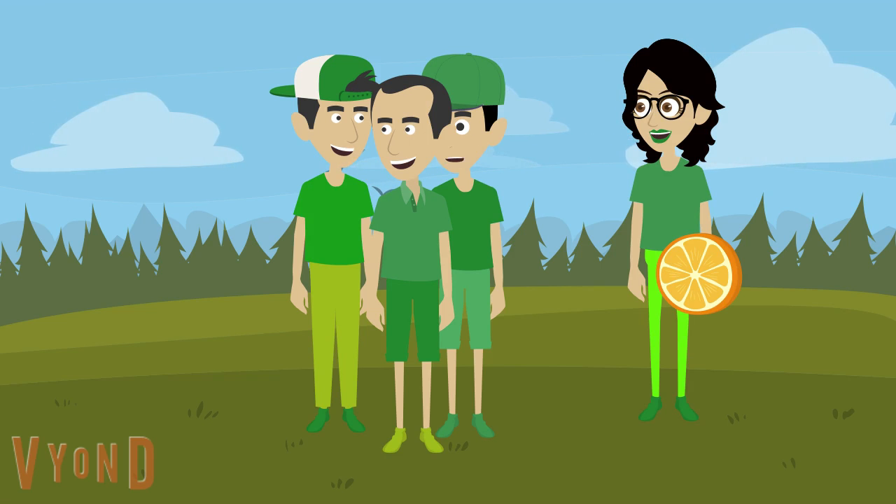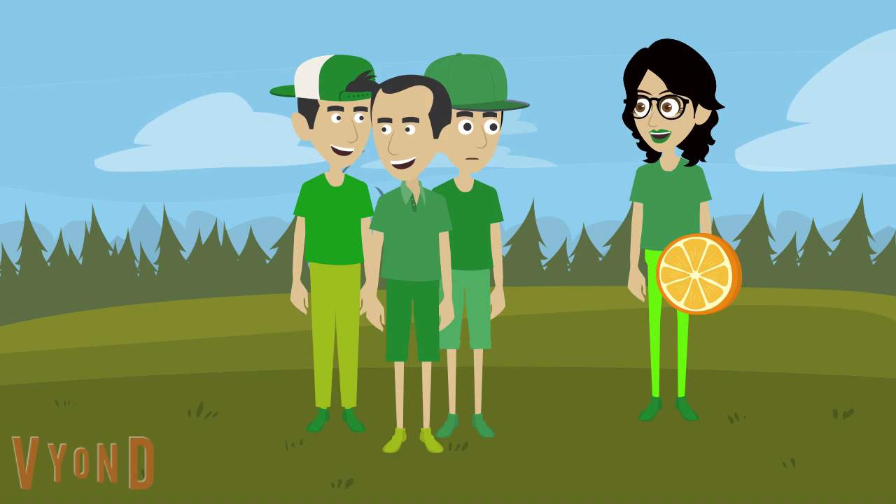Good job finding something orange, Chris. I agree with Jack — good job, Chris. Thanks Jack, Bradley, and Siri. And I think I know what the next color is — it's yellow. That's right, Chris. That means we have to find something yellow. So let's go. Bye, Siri.